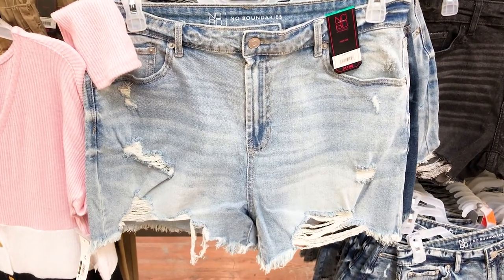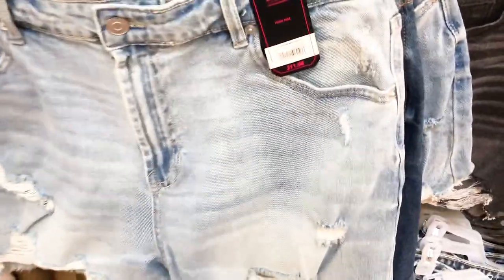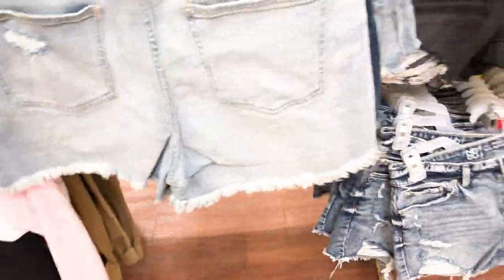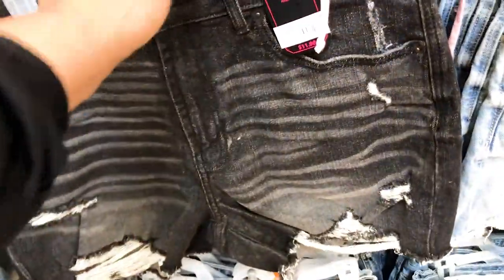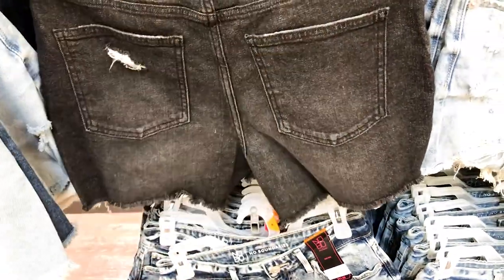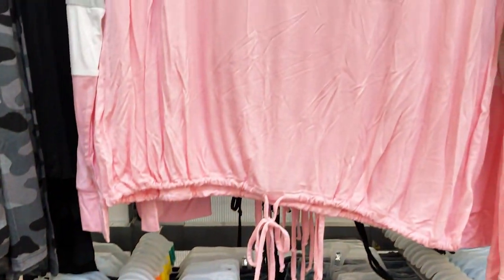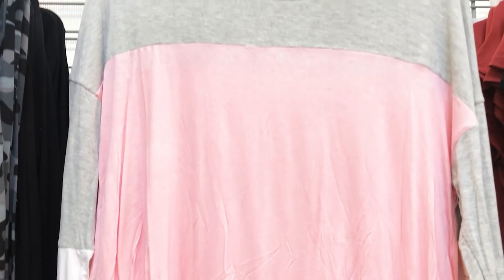Every time I look at a pair of shorts I think of girls with the daisy dukes on. I like the back of these shorts — they're not even daisy dukes but they are cute. They have different colors and are also very affordable at $11.98. Up top they have matching tops to go with them.